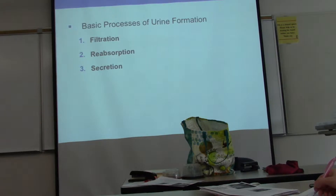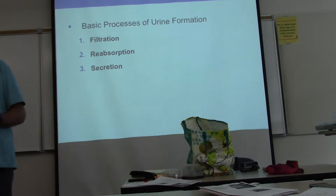Urine is made in three different ways — three basic processes. The first, and the one we're going to talk about by far the most, is the very first stage of urine creation: filtration. Filtration means just what it says — you take blood and pour it on a piece of filter paper, and some stuff comes out. The stuff that doesn't come out? The red blood cells — they're too big. You don't want to filter your red cells out; you want them to stay in your blood.